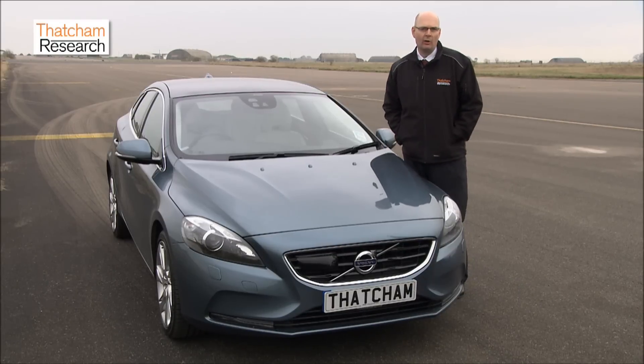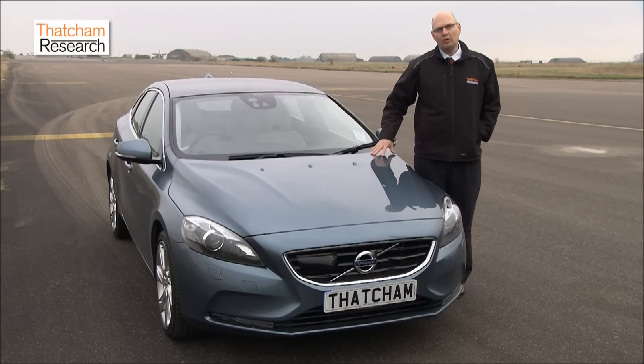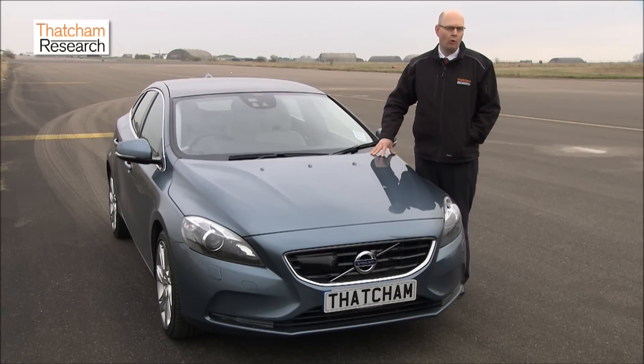Since 2012, the British insurers have been incentivising vehicle manufacturers to fit standard AEB systems by assessing them in the group rating system. A vehicle like this gets around a four-group reduction, which means its owner gets meaningful savings on their annual insurance premium.